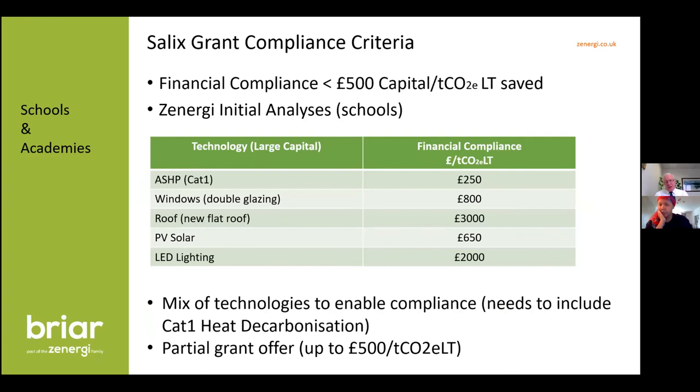The financial compliance criteria is £500 of capital contribution per tonne of CO2 saved over the lifetime of the technology. Analysis on primary schools — the worst case scenario, open heating from 8am to 4pm five days a week — shows air source heat pumps get well over the line at £250 per tonne of CO2. But windows come in at £800 — only 62% of the £500 threshold — and flat roof insulation is very expensive and will not be fully covered, so you'd be looking at partial grants for those measures.